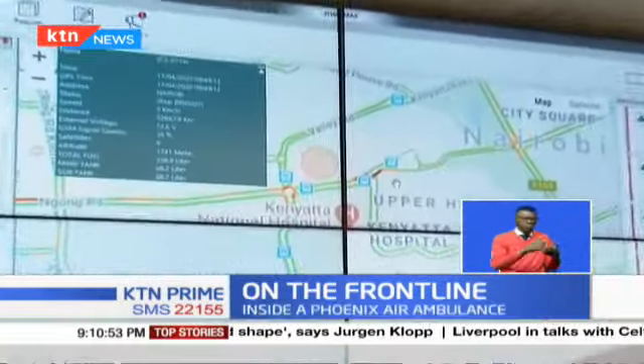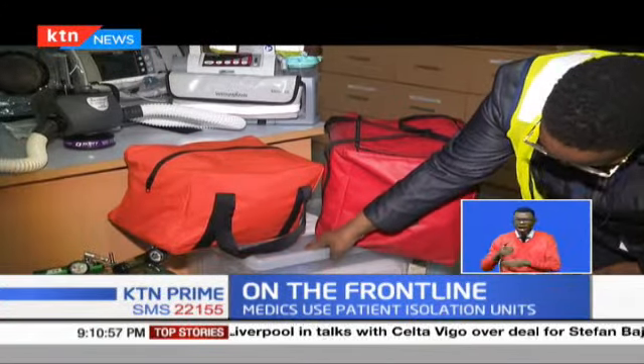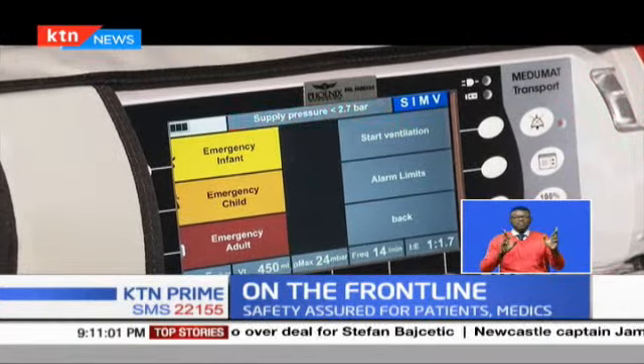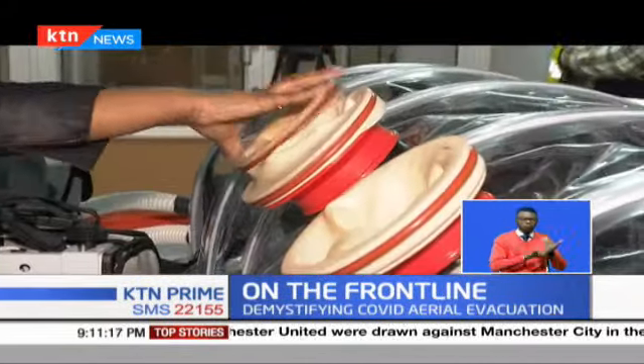After getting a call to evacuate a patient, Dr. Lucy Ngethe immediately gets down to work, preparing the basics and equipment they need to have on board. Sometimes you have a patient that has a heart condition, so you'd want to go with somebody who's trained in cardiac issues. Sometimes you have an expectant mother with complications or without. You want somebody with that ICU experience, but also experience in handling newborns and mothers in labour or with complications in pregnancy.